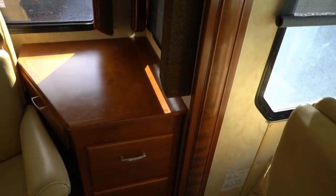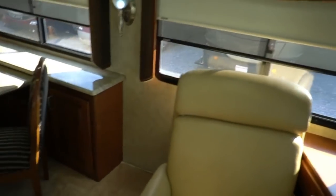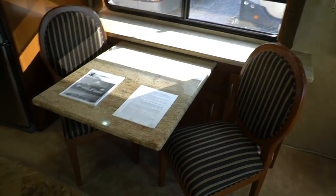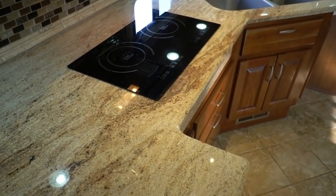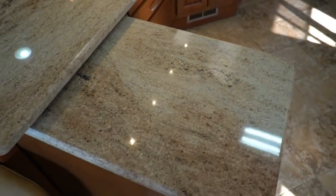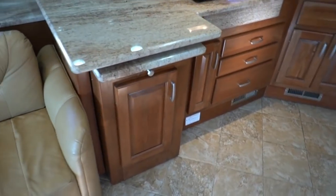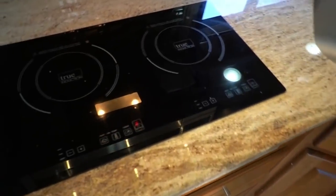Ceramic tile floor in your main walkway, leather furniture, leather sleeper sofa, leather recliner, and a desk or office area — some people have to work on vacation, I certainly understand that. Beautiful countertops — these aren't Corian, they're more of a granite style. Induction cooktop — true induction. There's a slide-out section on your kitchen that gives you a little extra counter space. Beautiful kitchen all around.